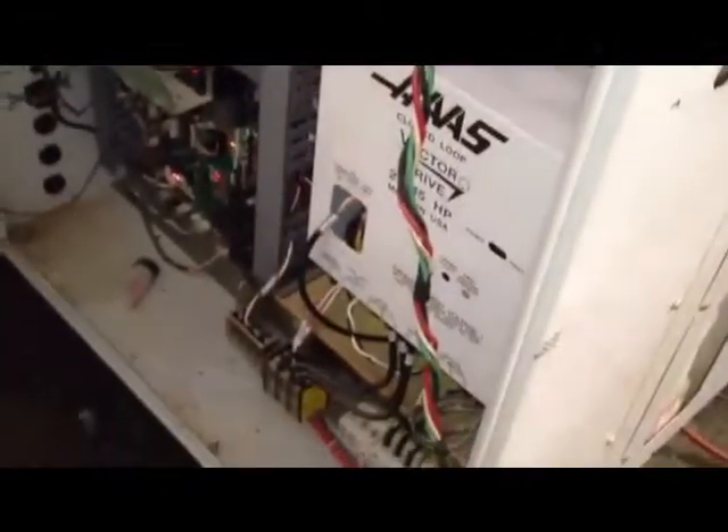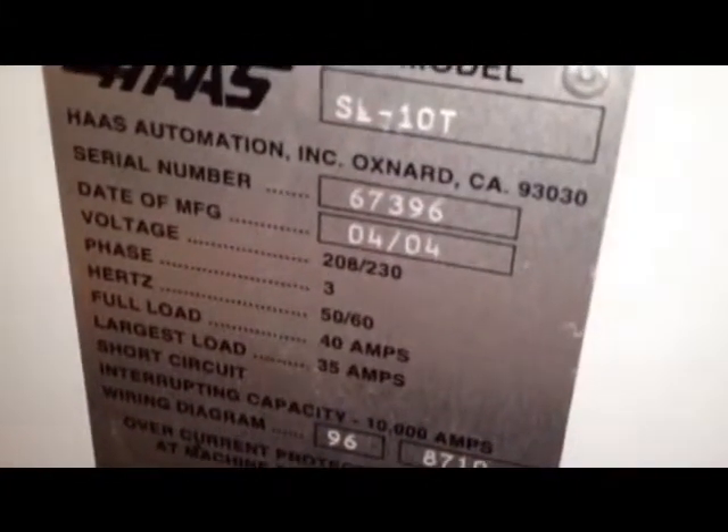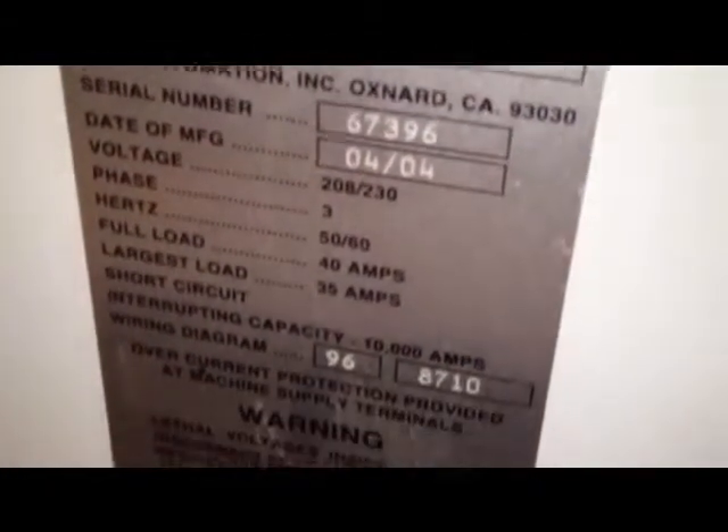All right, we get the serial number. The serial number is 67396.